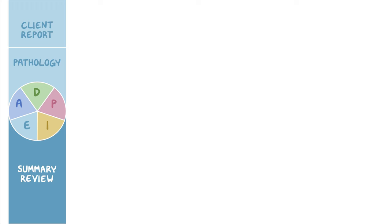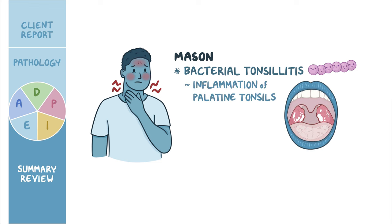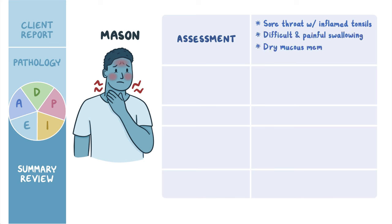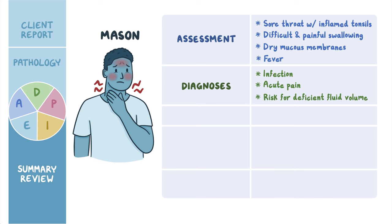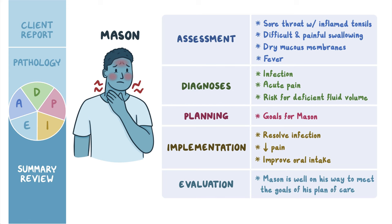As a quick recap: Mason presented to the college health clinic with bacterial tonsillitis, an inflammation of the palatine tonsils. Assessment revealed a sore throat with inflamed tonsils, difficult and painful swallowing, dry mucous membranes, and fever. Nursing diagnoses were infection, acute pain, and risk for deficient fluid volume. Goals were planned, interventions were implemented to resolve infection, decrease pain, and improve oral intake, and evaluation confirmed Mason is well on his way to meeting the goals of his plan of care.